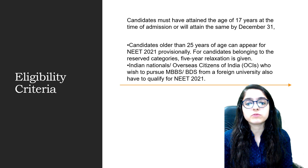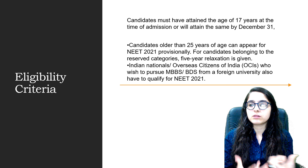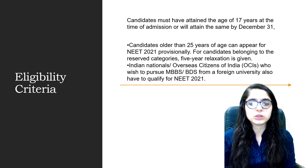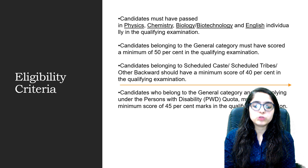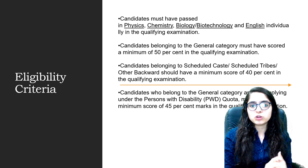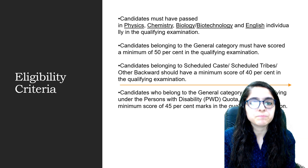Students who are eligible include Indian nationals. Also, Overseas Citizens of India who want to qualify for MBBS, BDS, dental programs, or medicine programs at foreign universities also need to qualify this exam. Another eligibility criterion is your 12th board subjects: you must have Physics, Chemistry, Biology or Biotechnology, and English as core subjects in your 12th examination.